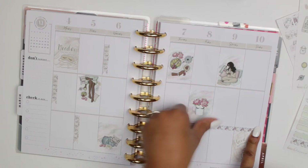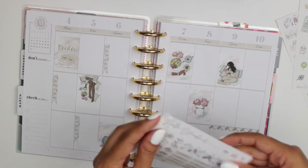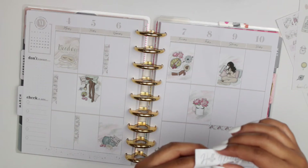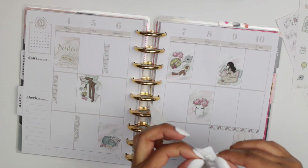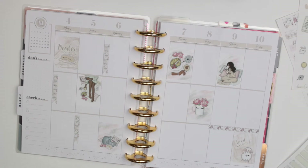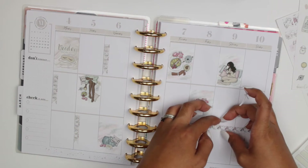The kit also included washi stickers, and I love using those because they finish off the spreads and make them look prettier. I used one on the right side where I placed the 'Hello Weekend' sticker, and one on the left side as well. I love the font on the 'Hello Weekend' sticker — it's very fancy.